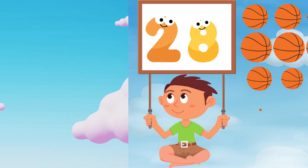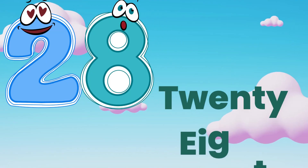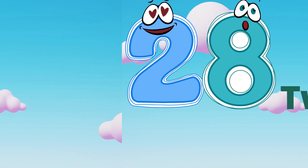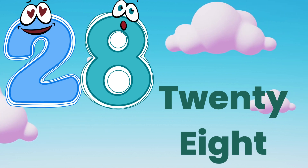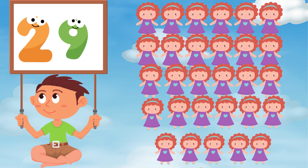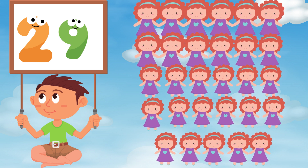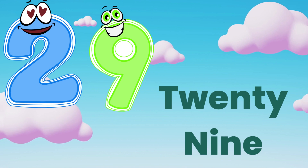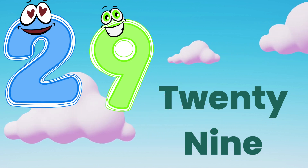Now it's twenty-eight. T, W, E, N, T, Y — twenty. E, I, G, H, T — eight. Twenty-eight. Good job. Repeat after me. Now twenty-nine. T, W, E, N, T, Y — twenty. N, I, N, E — nine. Twenty-nine. Good job.